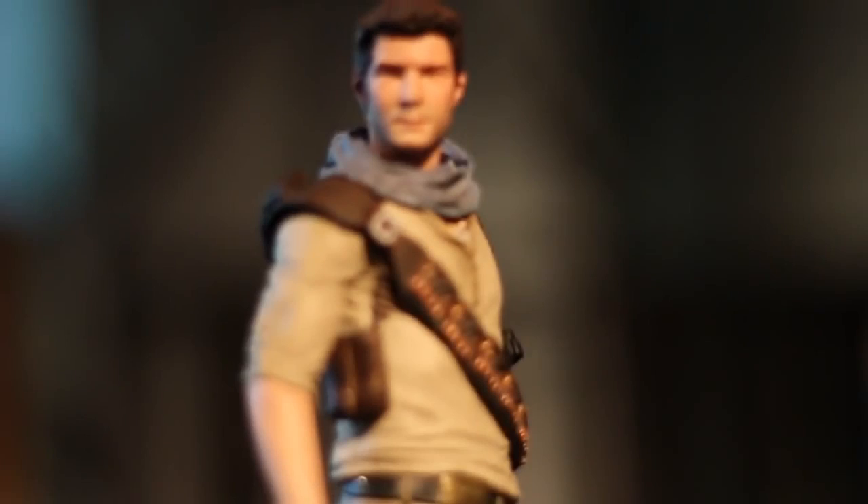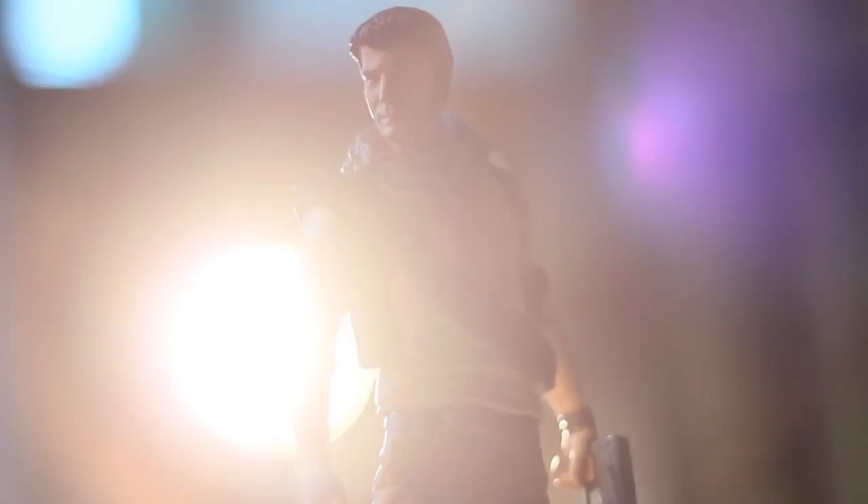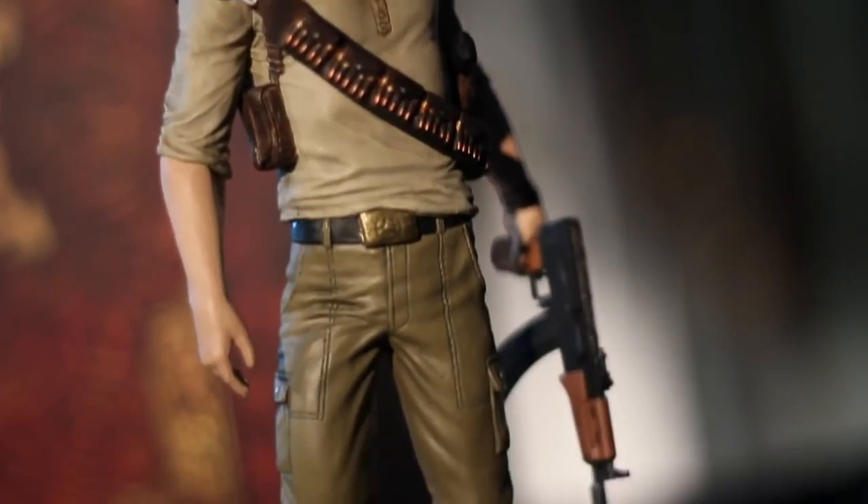Sideshow Collectibles Nathan Drake figure. That will be the crown jewel of your collection, I guarantee it. Eight and a half inches tall — perfect for all you collectors out there. Or as I like to call him, Little Drake.